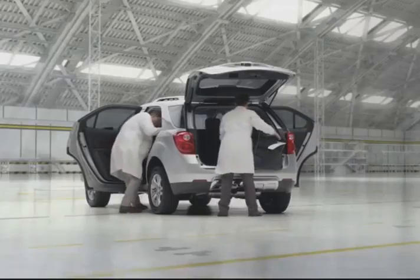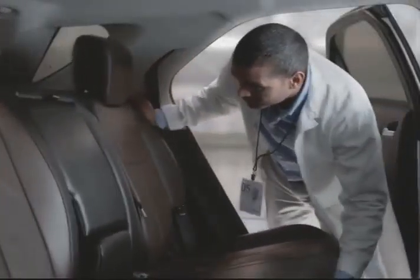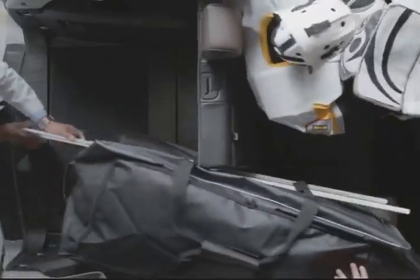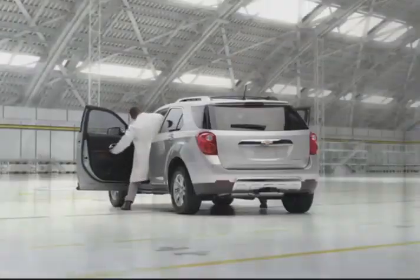All crossovers give you room for stuff, but the Chevrolet Equinox has a multi-flex sliding rear seat to give you the most rear seat legroom of any five-passenger vehicle in its class, plus an amazing amount of cargo room to ingeniously carry people and their stuff.